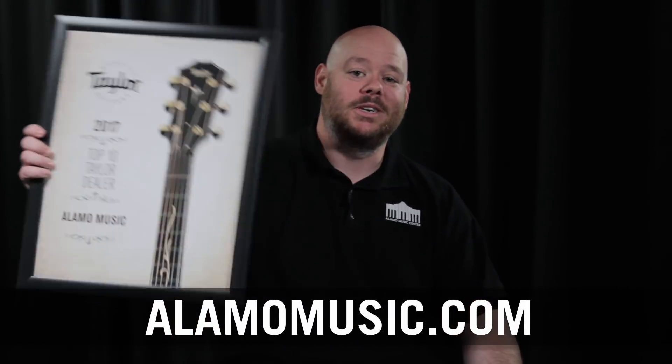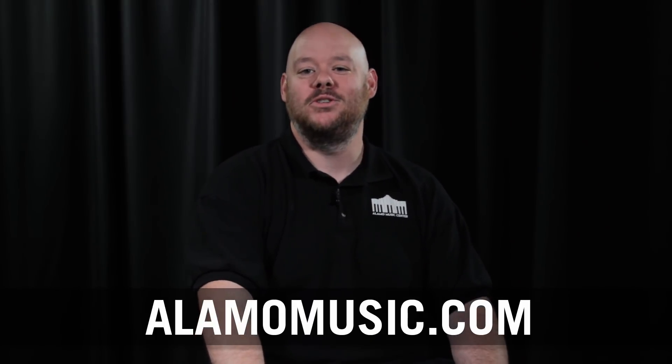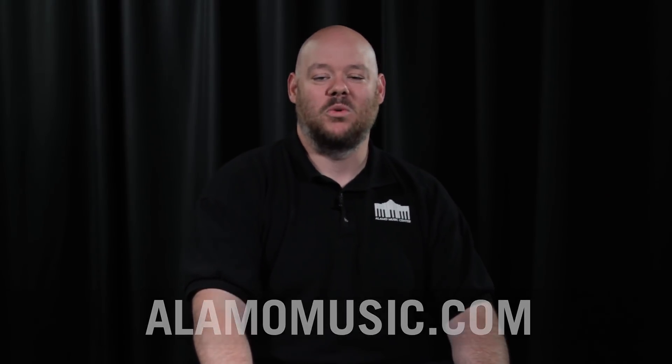I hope you enjoyed our Taylor Trivia. If you are in the market for a Taylor or have questions, go to our website, alamomusic.com, because we're a top 10 Taylor dealer — we will help you find the perfect guitar to suit your needs. Come in, visit us, call today; we want to help you find the perfect guitar. Until next time, thanks for watching.